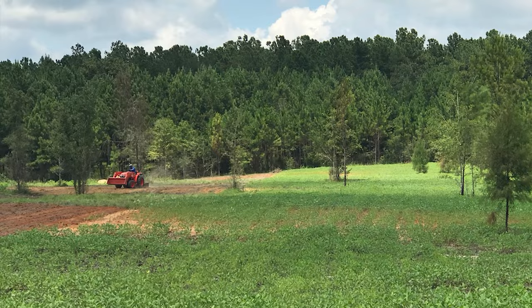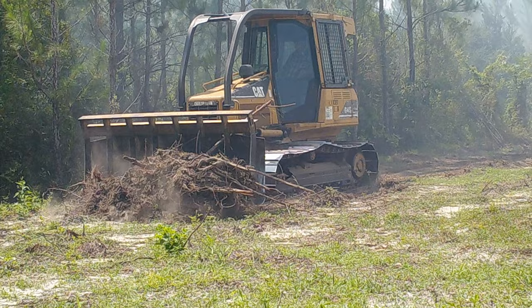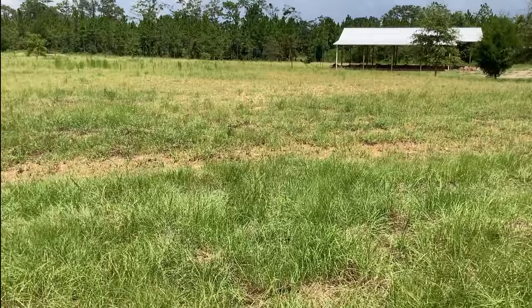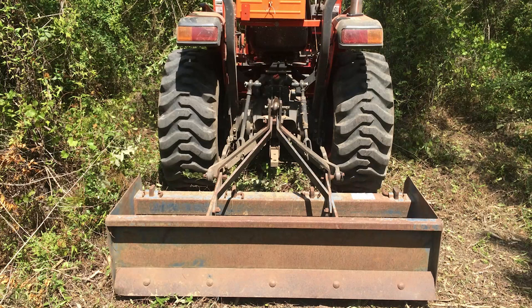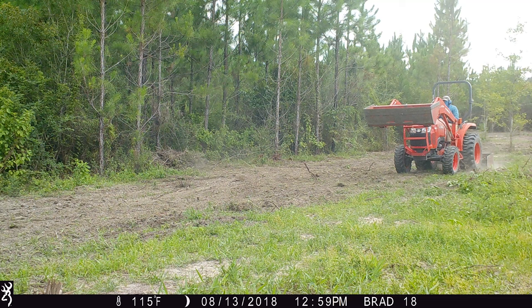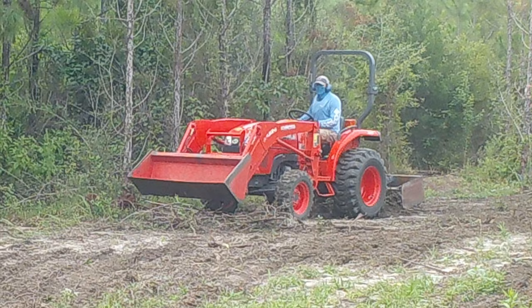After that, he completely root raked the whole five-ish acres and got it as clean as he could, but there are still some small stumps and trees that a root rake on a bulldozer won't get. So after that, I had a 38 horsepower Kubota and a five-foot box blade, and I went over every square foot of this property and dug up all those little stumps and sticks that went in between his root rake. That took probably two or three days of back and forth — probably some of the most boring tractoring I've ever done in my life.